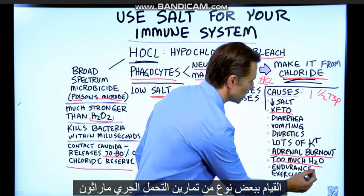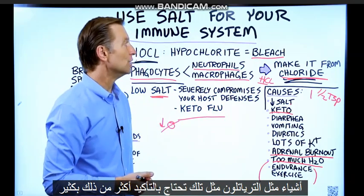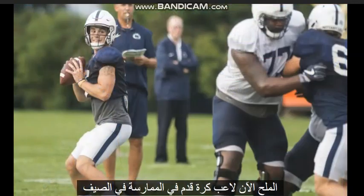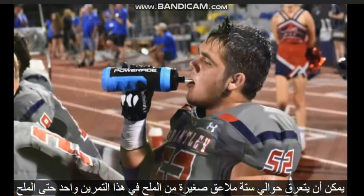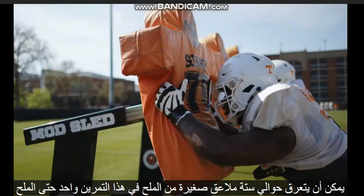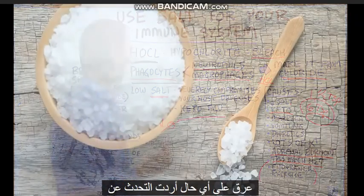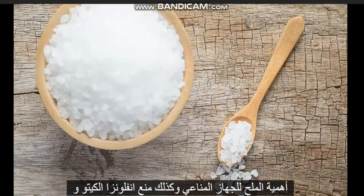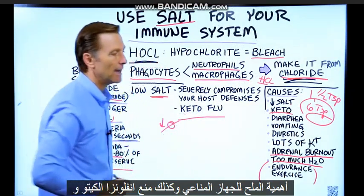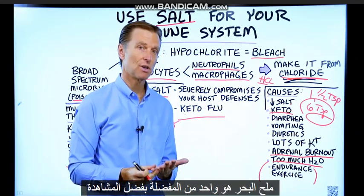If you're doing endurance exercise — running, marathons, triathlons — you definitely need a lot more salt. A football player in practice in the summer could sweat out about six teaspoons of salt in a single workout. The salt you need is really dependent on your activity level and how much you sweat. I wanted to highlight the importance of salt for the immune system and for preventing keto flu. I always recommend doing a sea salt — Himalayan sea salt is one of my favorites.